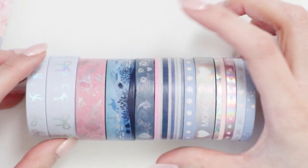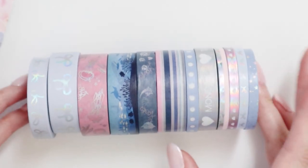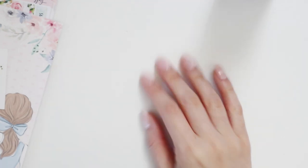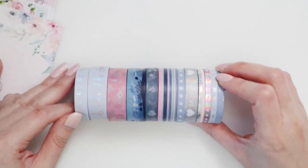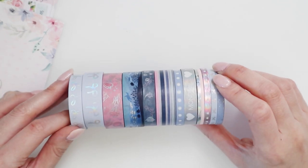Those are the washi tapes from this month's Simply Gilded. I cannot wait to use these — I already know I'm going to be using a lot of them in my Hobonichi and other planners. I'm also going to turn the exposure down because it's very sunny and bright today. Hopefully that gives you a better idea of what the washi tape looks like.